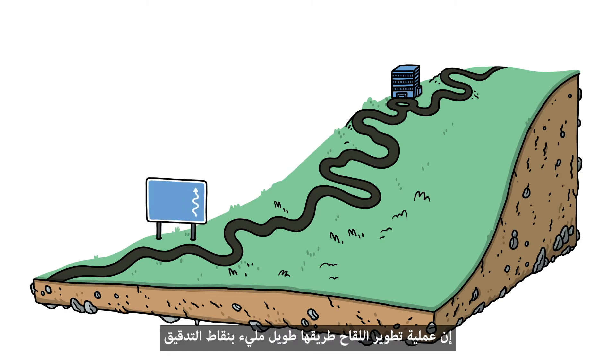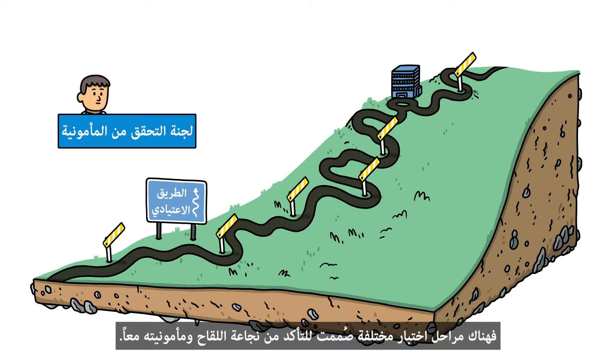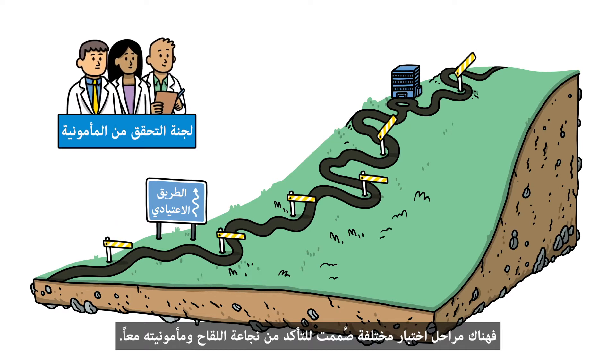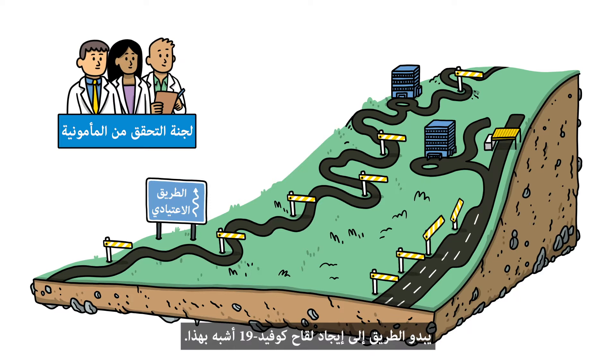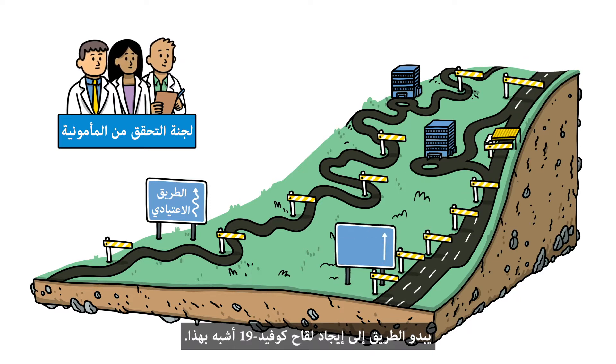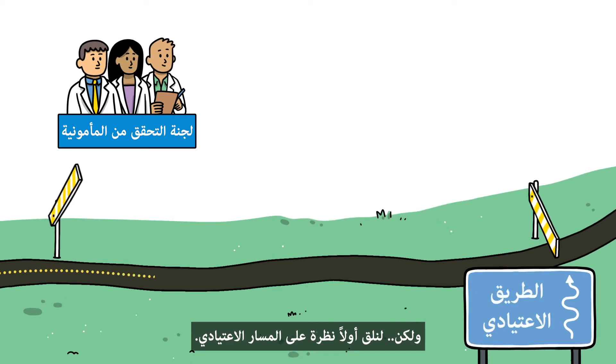Developing a vaccine is a long road full of checkpoints. Different phases of testing are designed to make sure it is both effective and safe. But with the whole world struggling to contain a pandemic and unprecedented amounts of scientific work taking place, the road to finding the COVID-19 vaccine looks more like this. But first, let's take a look at the usual path.